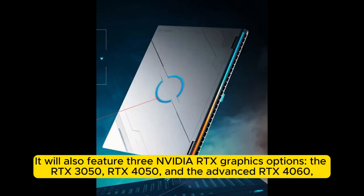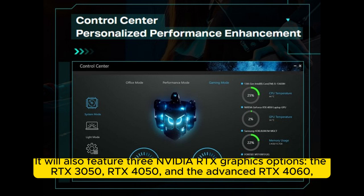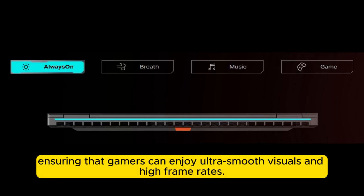It will also feature three NVIDIA RTX graphics options: the RTX 3050, RTX 4050, and the advanced RTX 4060, ensuring that gamers can enjoy ultra-smooth visuals and high frame rates.